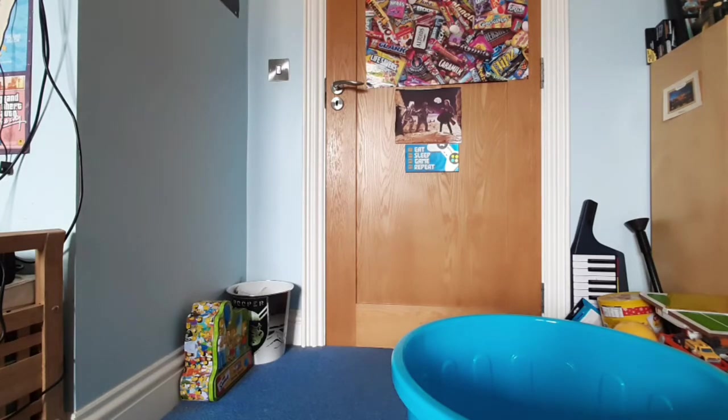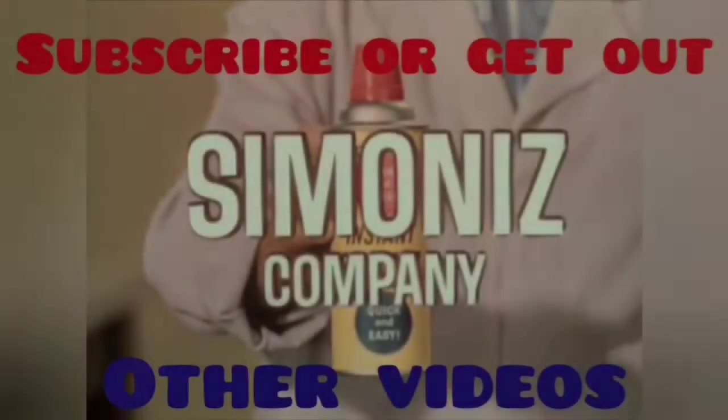Thanks for watching. That's not the best, but wasn't that interesting?